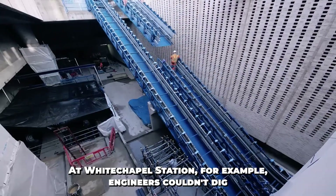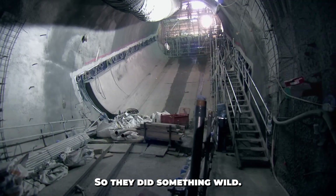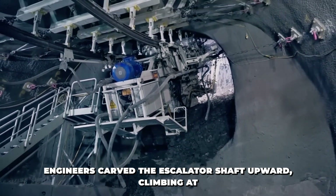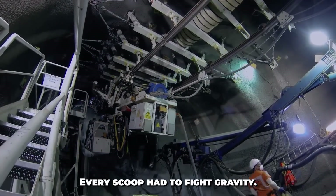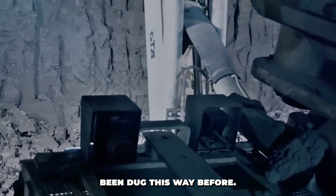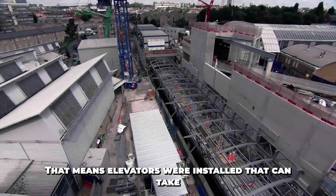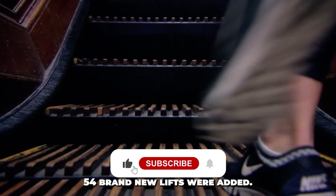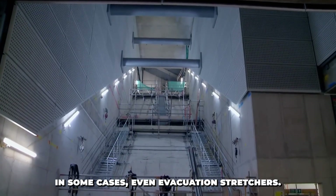And they weren't installed the normal way. At Whitechapel Station, engineers couldn't dig down — there were too many buildings and streets above. So they did something wild: they dug up. Using a spider-like machine with hydraulic legs, engineers carved the escalator shaft upward, climbing at a steep 30-degree angle from the platform toward the street. No escalator tunnel in the UK had ever been dug this way before. Meanwhile, all central stations were built with full step-free access — 54 brand new lifts, built to handle wheelchairs, luggage, strollers, and in some cases even evacuation stretchers.